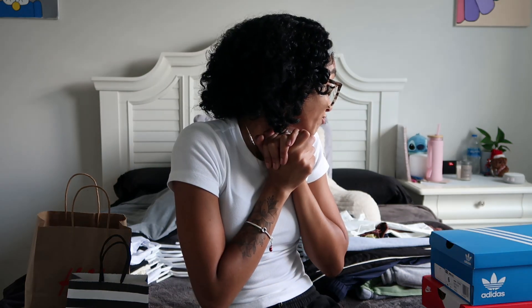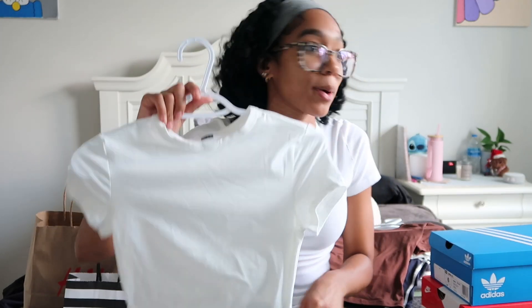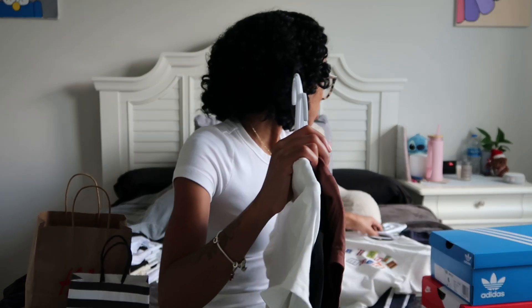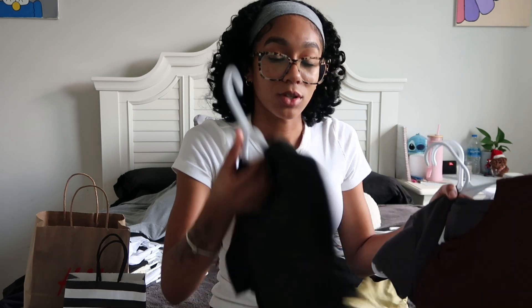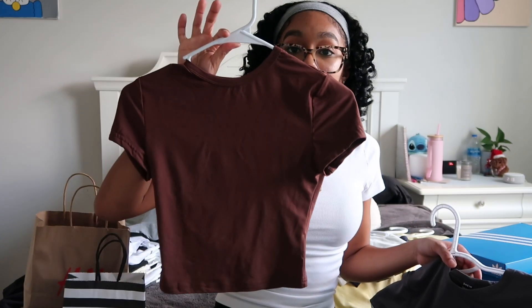I did a big order on Shein and got a lot of stuff. Starting with crop tops — I got a four-pack of basic tank-style shirts that came in white, black, brown, and gray. I really like the gray one since I don't have many gray shirts. Shein seems to have improved their materials — these feel thicker and more durable than older Shein pieces I have.